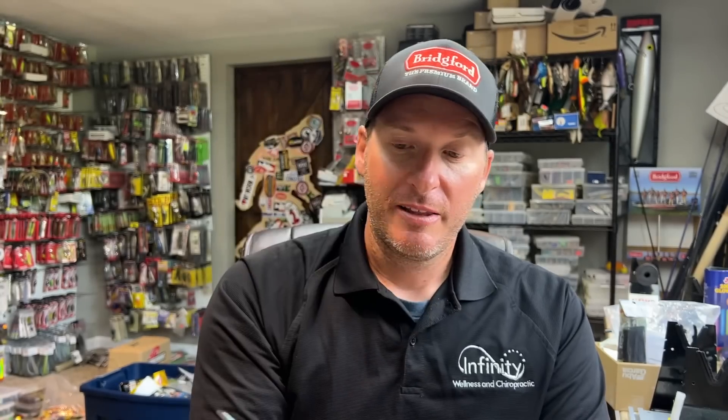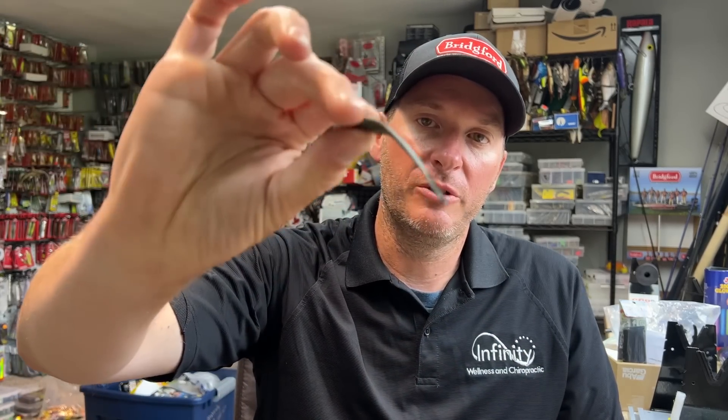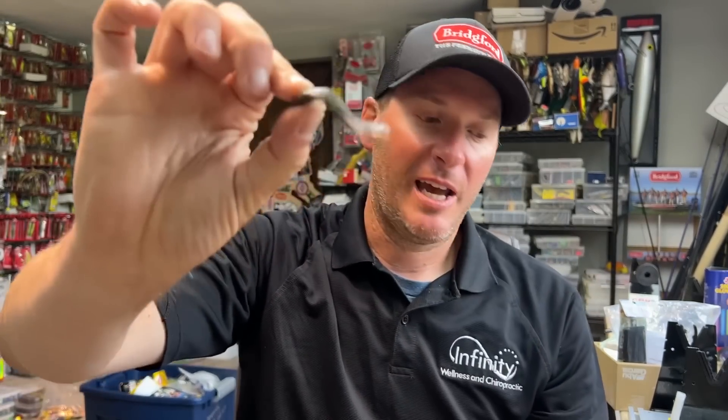The Kytec leech is absolutely phenomenal on a drop shot. Another one that I truly love is the Berkeley Gulp leech — you can get these in big jars or in small packs as well. These are probably the most lifelike looking leech. They've got a really natural look — more of a black on the bottom and then a little lighter color on top. They are absolutely fantastic baits to use if you're trying to mimic leeches.